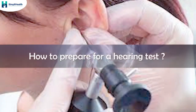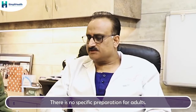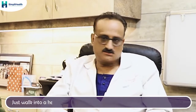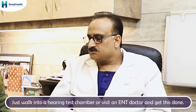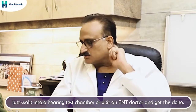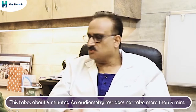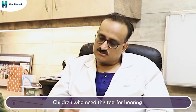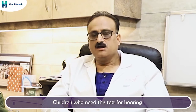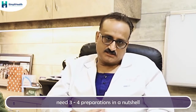And how to prepare for the hearing test? There is no specific or special preparation for a hearing test, at least in adults. You can just walk into a hearing test chamber or to an ENT doctor and get it done. The pure tone audiometry takes no more than five minutes. However, children who need these tests require three to four hours of preparation.